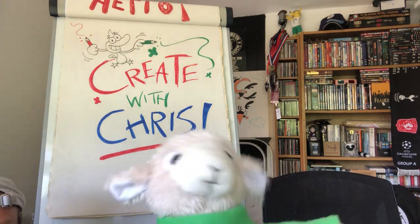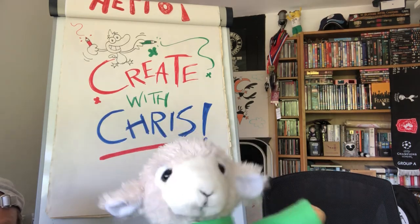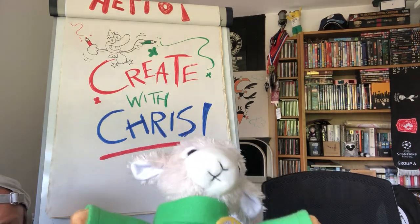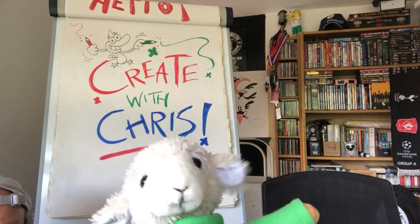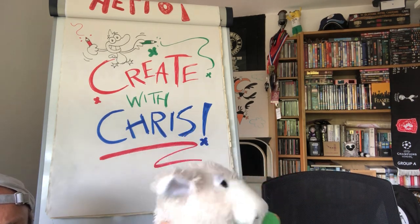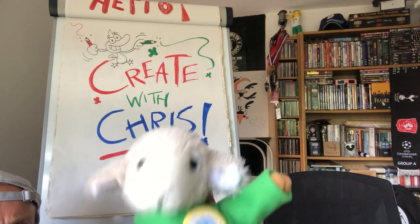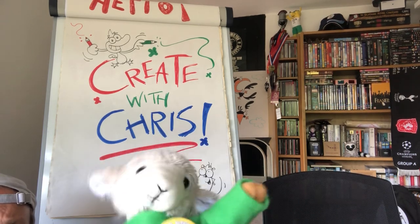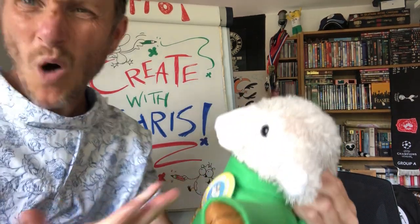Happy talk, keep talking, happy talk. Talk about things you'd like to do. You've got to have a dream. If you don't have a dream, you've got to have a dream come true. Talk about a moon floating in the sky, looking like a lily on a lake. Talk about a bird turning out of light.